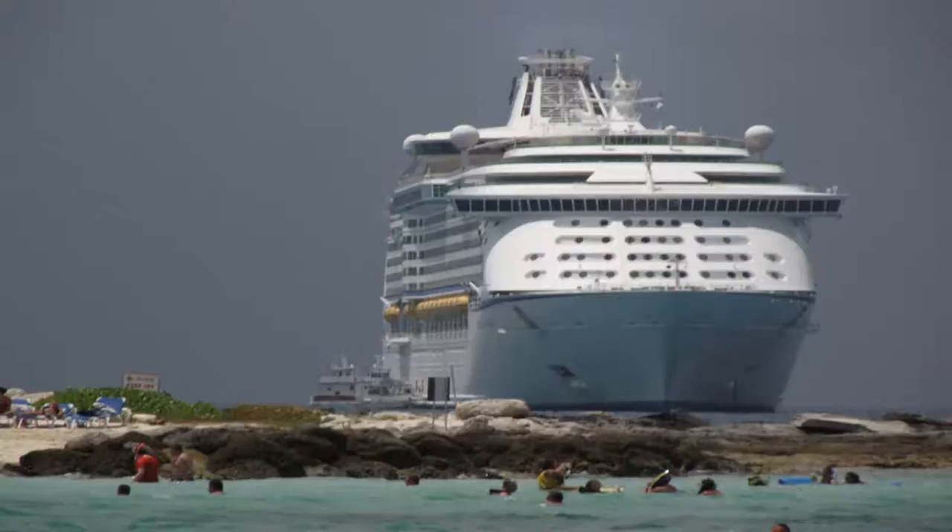It's amazing how big the cruise ship, Explorer of the Seas, looks from a mile away.